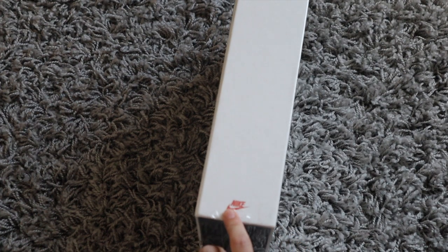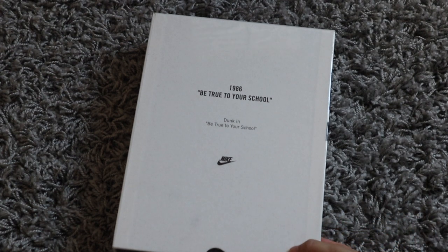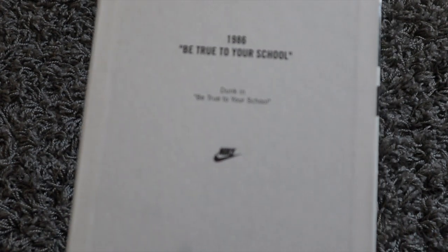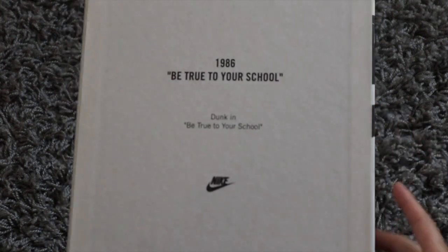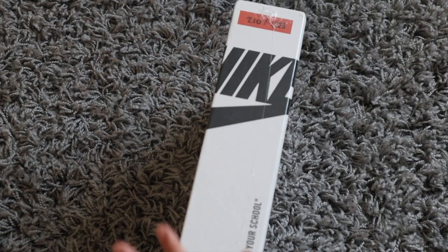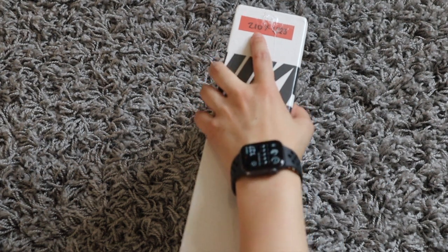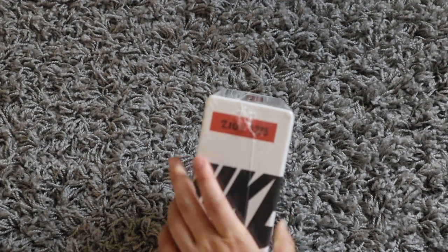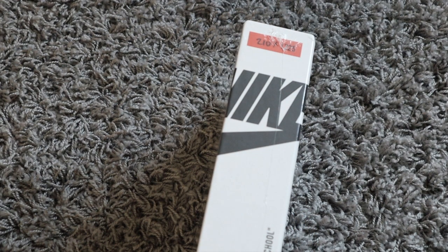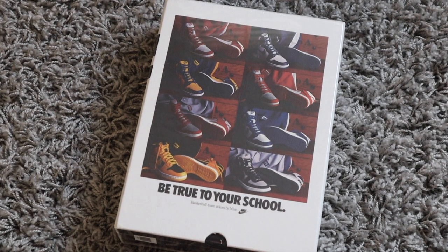This is the one that I got — it says 'Be True to Your School, basketball team colors by Nike.' On the side it just says the Nike logo. On the back it says 1986 'Be True to Your School,' dunk, 'Be True to Your School,' Nike symbol. If you had the other two sets it would complete the Nike logo, and this is number 210 out of 1225. I believe the other ones were a little bit more limited, so this one was probably the most popular one.